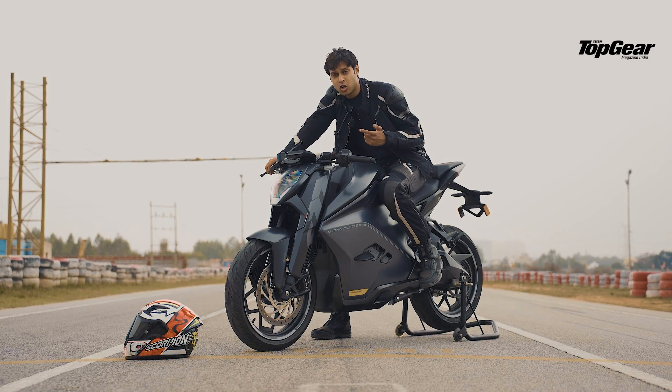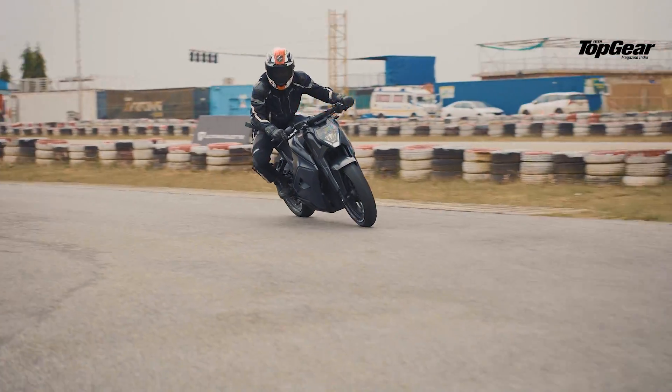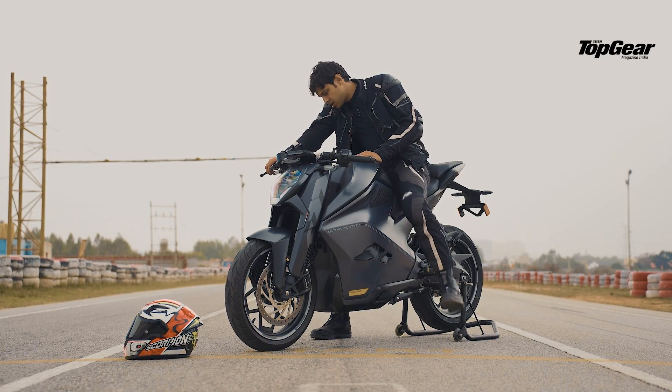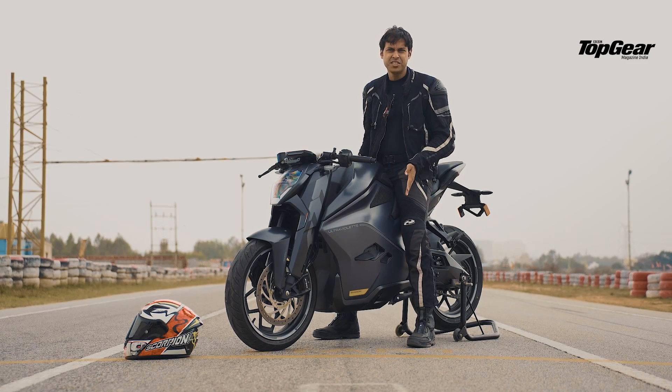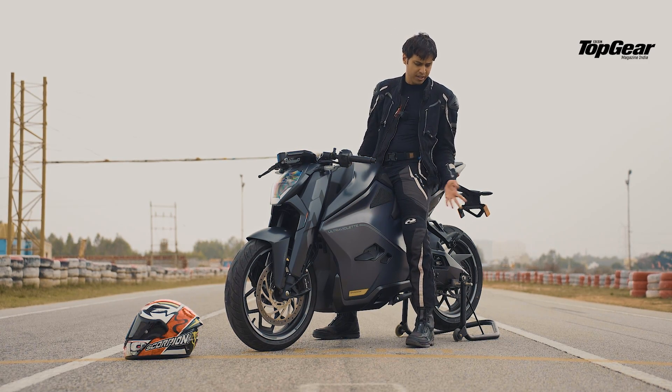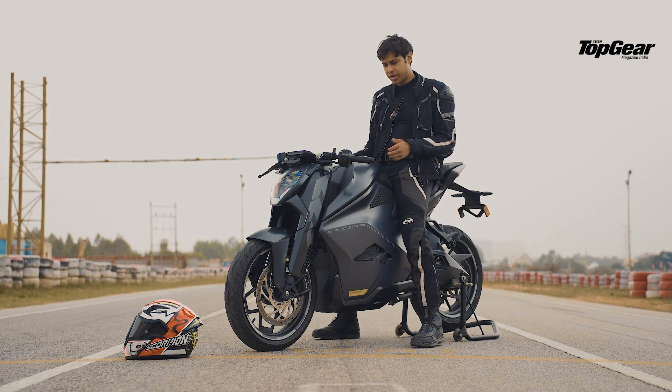Something that helps ergonomically is that you have a reverse gear and a forward gear that allows the vehicle to go two kilometres per hour either back or forward, making parking and getting out of tight spots a lot easier given the weight of this motorcycle. For my height it's very easy to flat-foot, and shorter riders with us didn't have any difficulty either.